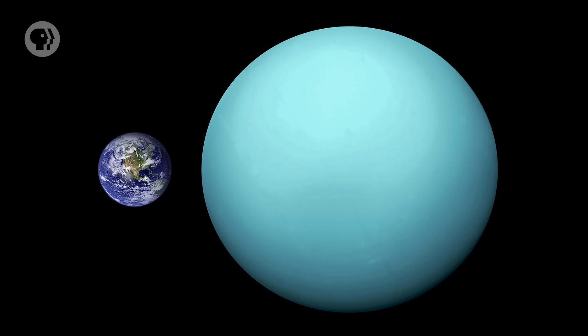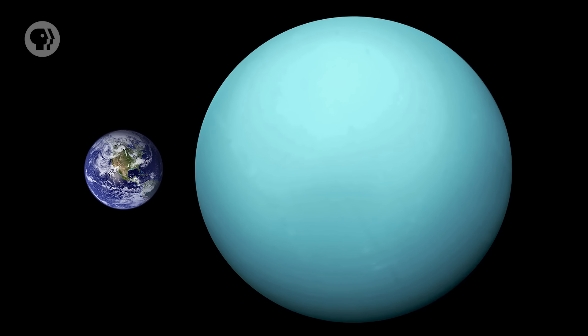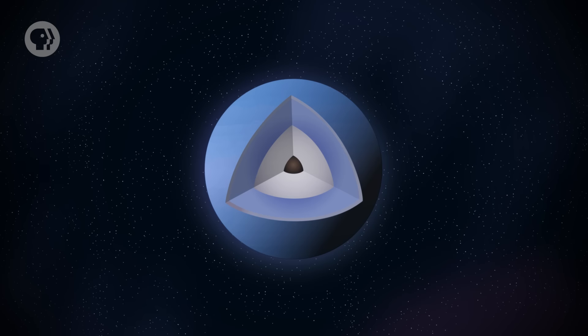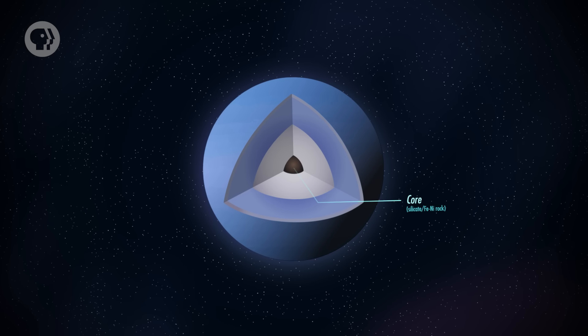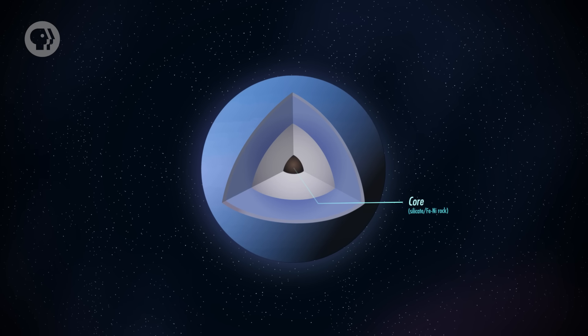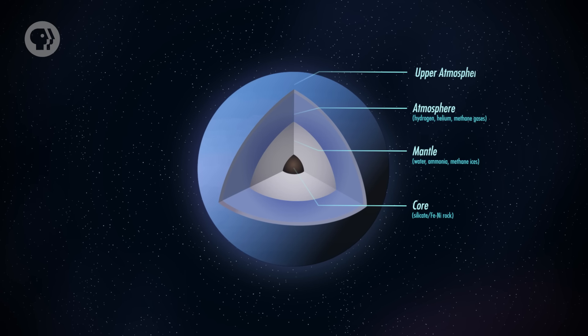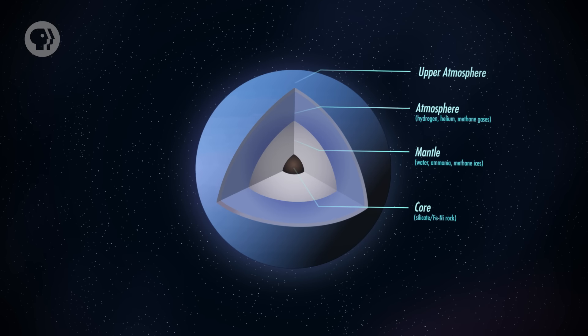The planet is massive — about 14.5 times the mass of Earth — but not terribly dense, meaning its interior must be made of lightweight stuff. Scientific models of the planet, based on physics and chemistry of the outer solar system, indicate its interior is probably made up of three general layers: a small rocky core smaller than Earth, surrounded by a very thick layer of materials like water, ammonia, and methane. This mantle makes up the bulk of the planet, and is dense, hot, and under a lot of pressure — in many ways it's more like an ocean than anything else.